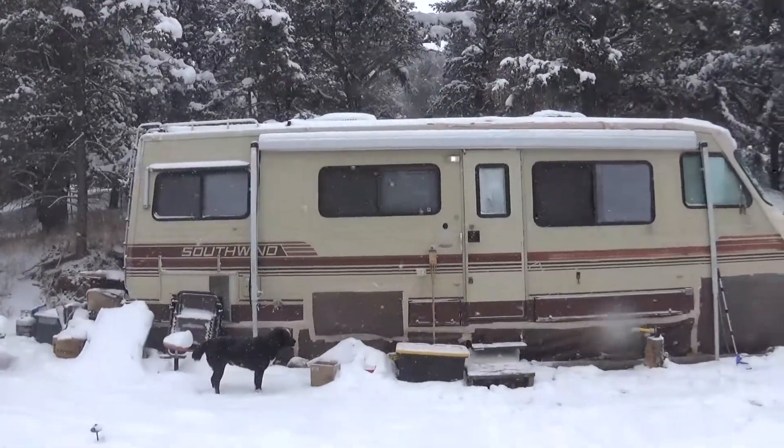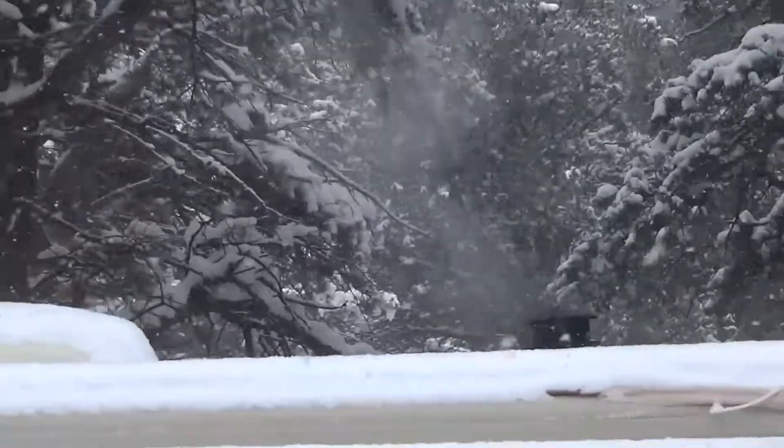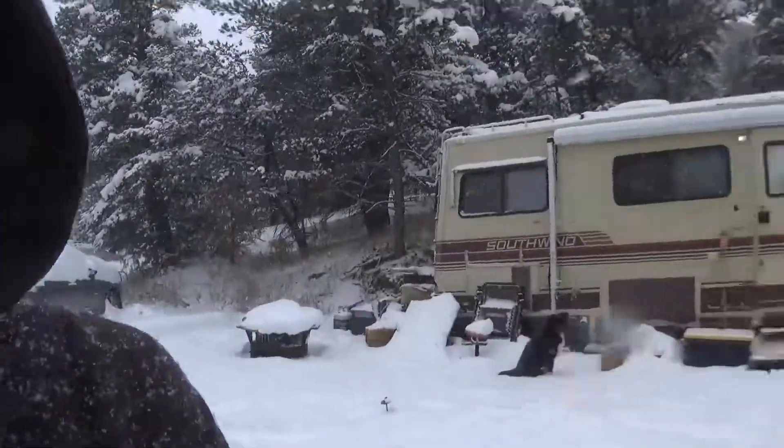I'll zoom in — see the chimney? We installed a wood stove. The next video I will show you some wood stove action, but this video I'm going to end right here because the battery light is flashing.